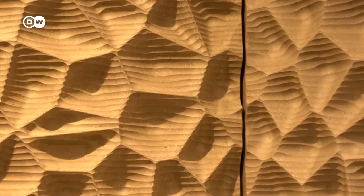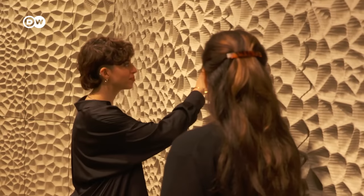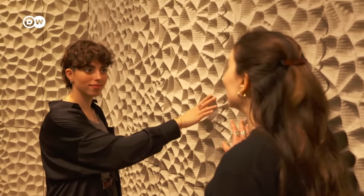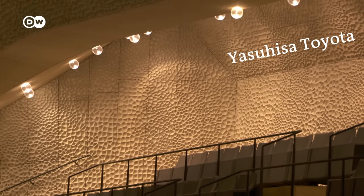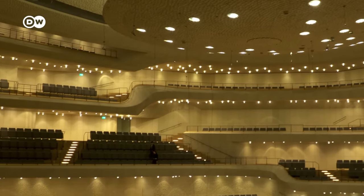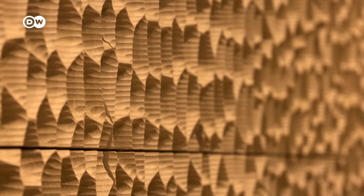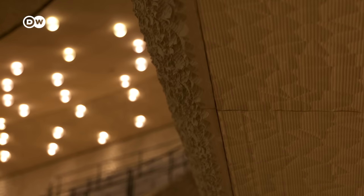Speaking of the walls, I've never seen anything like them — it looks like skin. It's actually called white skin. The Elbphilharmonie collaborated with acoustician Yasuhisa Toyota, who designed the wall and ceiling specially for the Elbphilharmonie. The white skin is made out of 10,000 gypsum fiber panels that reflect but also disperse the sound.